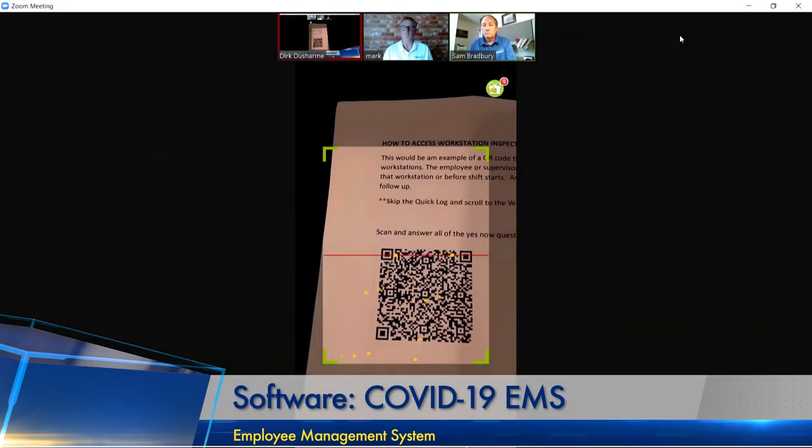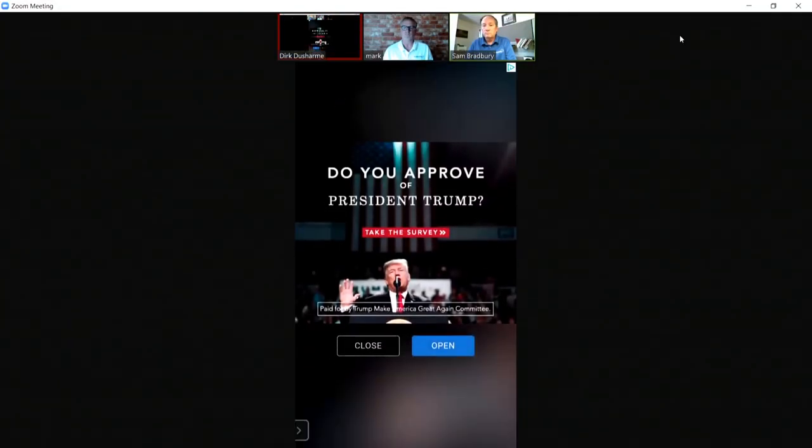So I do this every morning — I get up, scan my barcode as an employee, take my temperature, fill out the questionnaire, then go to work. When I get to work, in some businesses there are also requirements to verify that the workstation complies with social distancing and sanitation rules. Built into your software is a checklist for workstations. I would scan my barcode at my workstation to bring up that checklist.